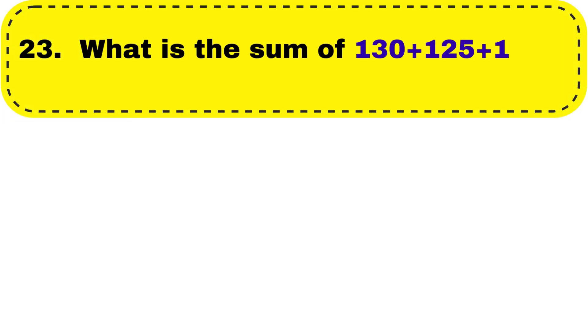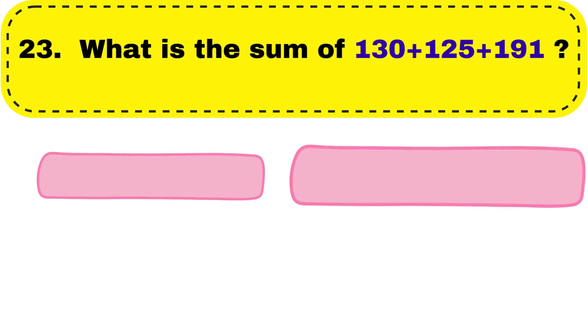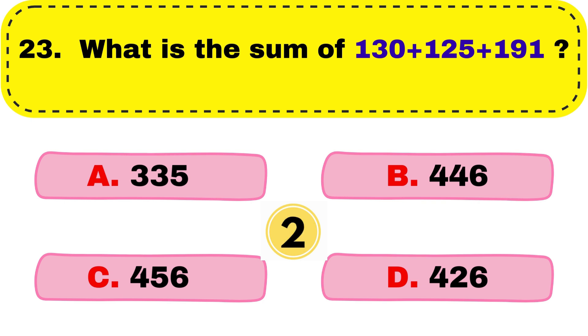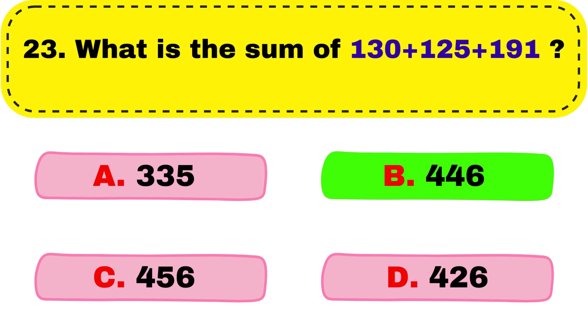Question number 23. What is the sum of 130 plus 125 plus 191? We will get the correct answer as option B, 446.